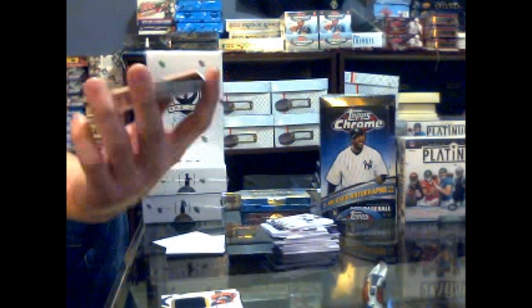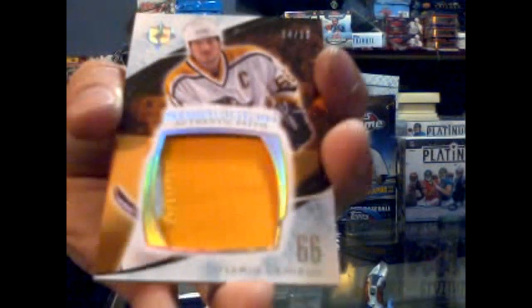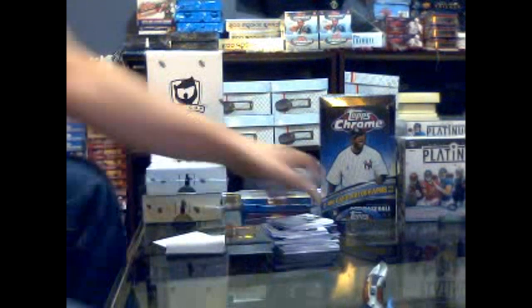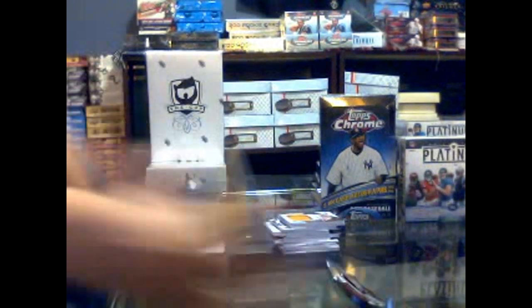I think we pulled this card before - the identical premium swatches patch, although this one's barely two colors, number 14 of 25 for the Pittsburgh Penguins - Mario Lemieux. Premium patches of 25 for the Penguins, and that's the last pack of Ultimate.